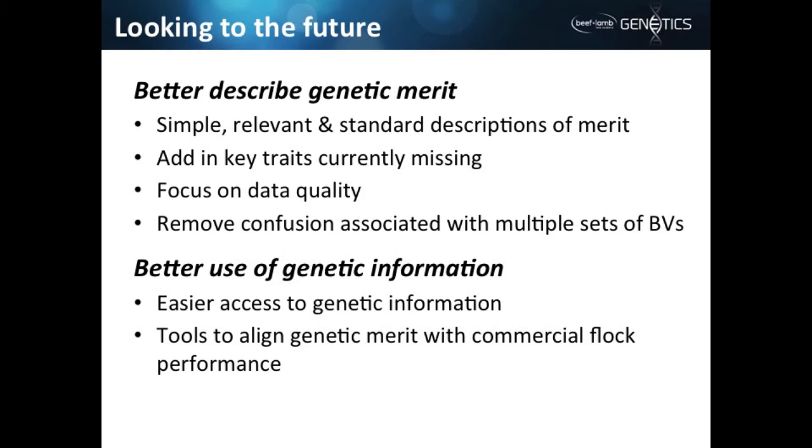Looking to the future, we want to better describe genetic merit. One focus is to have simple, relevant, and standard descriptions of merit — we've had a sophisticated system that many in the industry view as complicated, so we want to make it simpler. We want to add key traits currently missing: stayability, body condition score, and muscularity. We need to put more focus on data quality, since there's quite variable quality of data on SIL. And we want to remove the confusion associated with multiple sets of BVs by having one standard evaluation across industry.